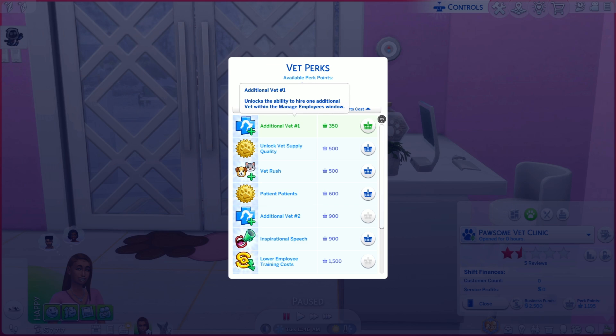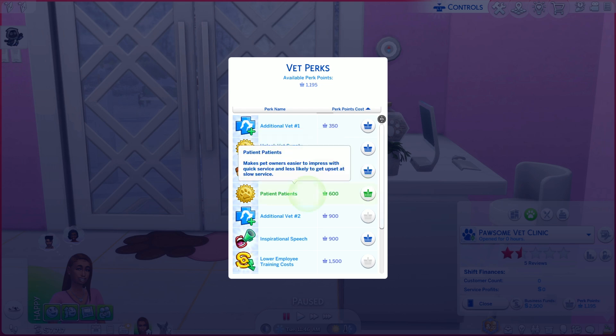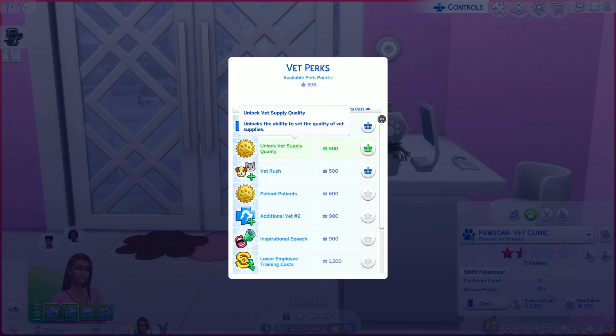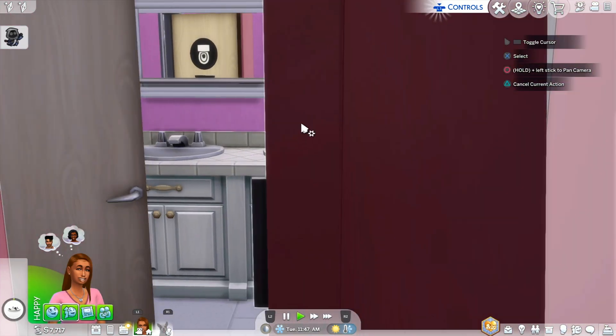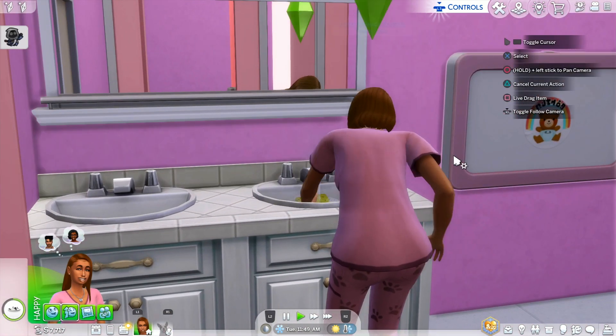We also gained a thousand perk points, so let's look at what we should spend them on. We can get an additional vet, unlock vet supply quality, or do a vet rush to temporarily increase the number of patients who come to your clinic. I definitely want to do patients. Let's go ahead and get an additional vet and see how that goes.